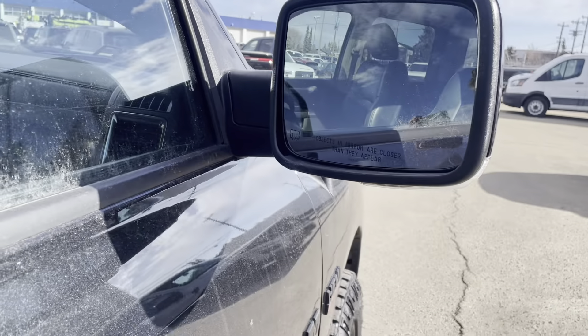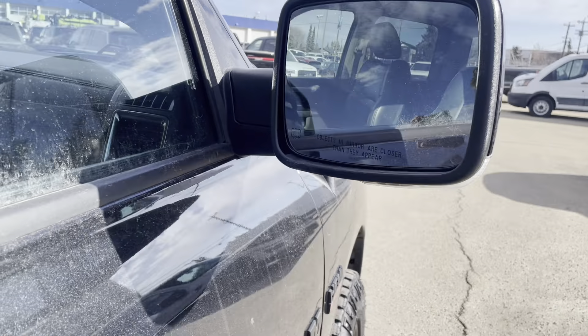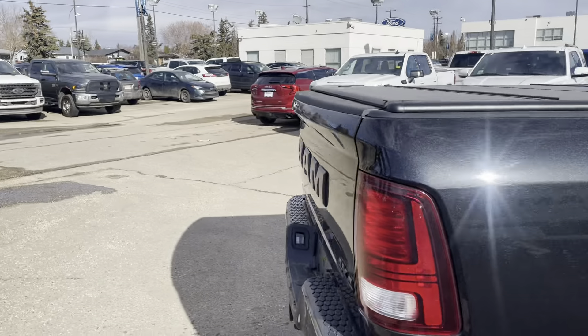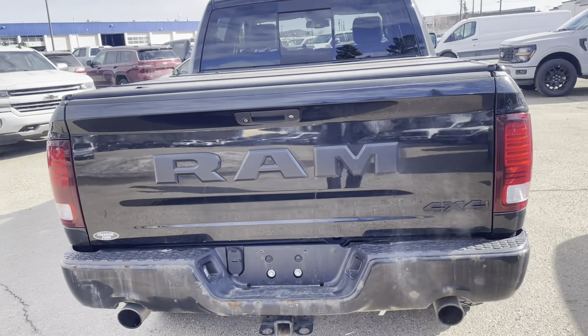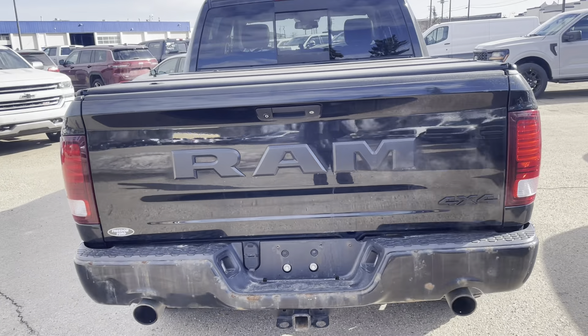Showing you the mirror there — it does look like it's heated. Privacy glass in the back. This one does have the tri-fold tonneau cover already. And then you do have the Ram logo coming across the back, Freedom Ford, and the 4x4 logo.